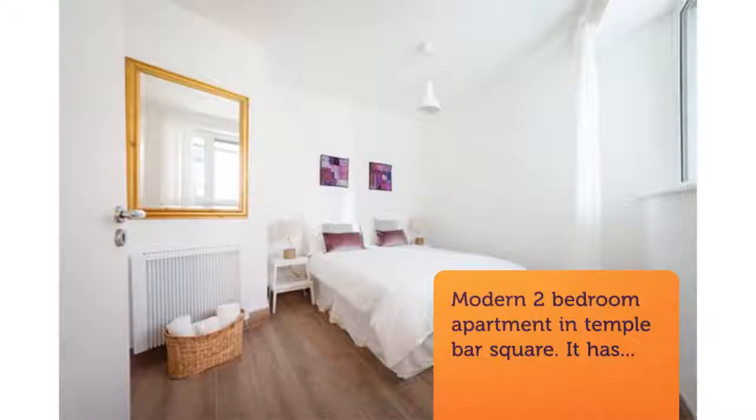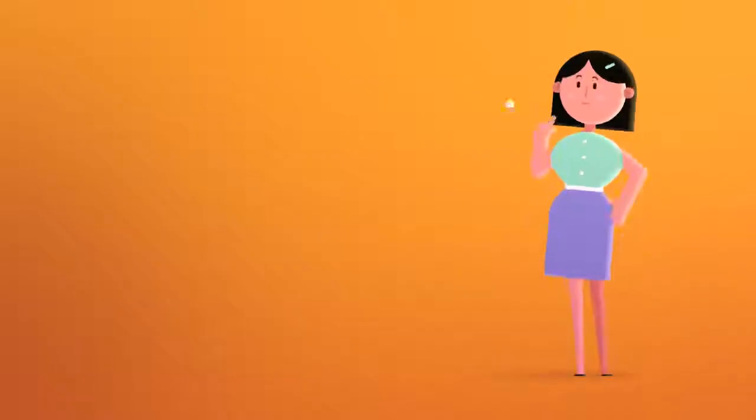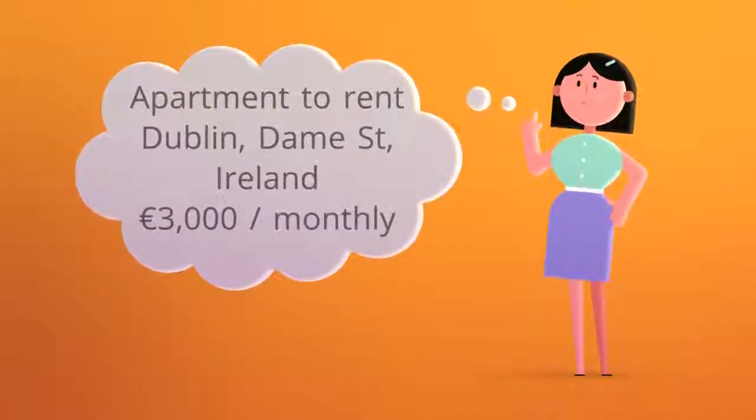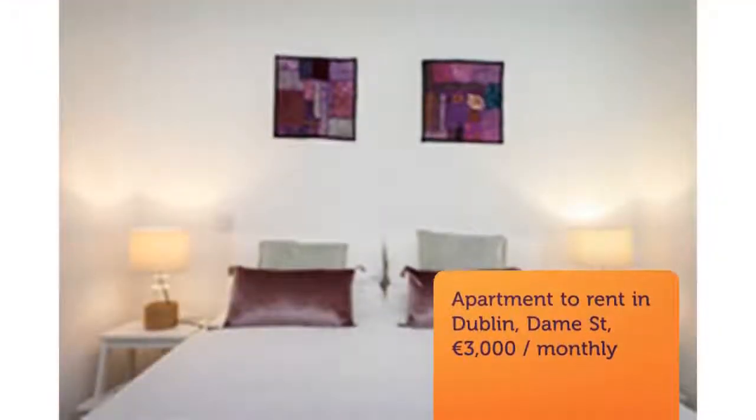Both bedrooms are double. 43-inch smart TV. There is also access to a terrace overlooking Temple Bar Square. Bills excluded, but we could include a weekly cleaning.